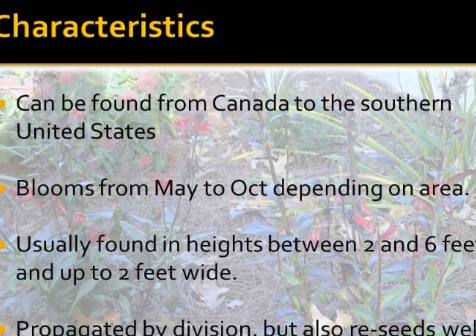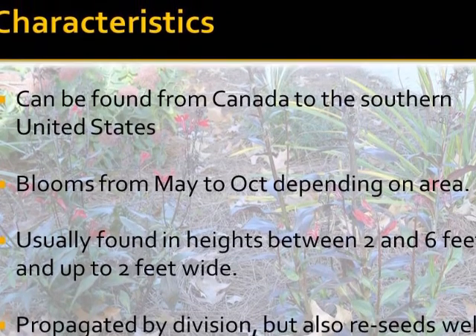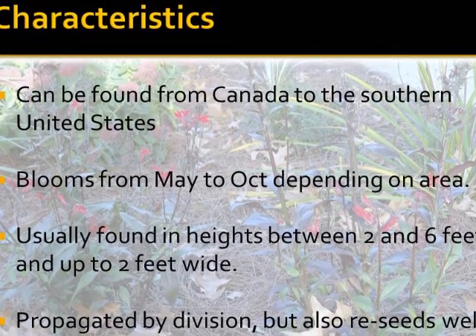It blooms from May to October depending on the area that it's grown, and it's usually found in heights between 2 and 6 feet and up to 2 feet wide. It's propagated by division, but it also re-seeds well.